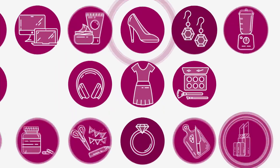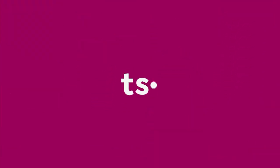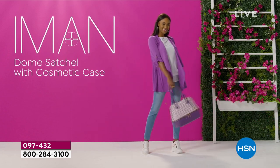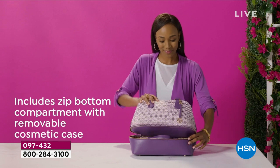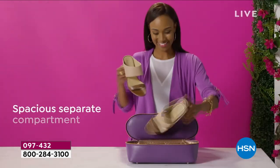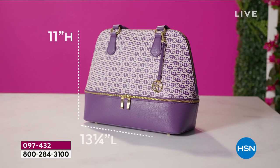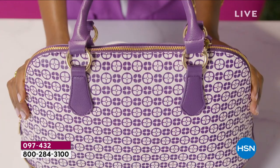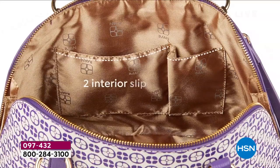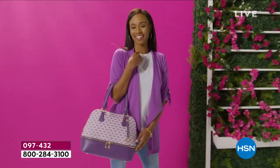We've got a lot to get into - I am so pumped to take another look at our today's special. How popular has this been? Last hour alone we sold over 2,000. It's really one of the best handbags that Iman has ever created for us. She has done something she's never done before - create a silhouette that is as timeless as any silhouette could be.